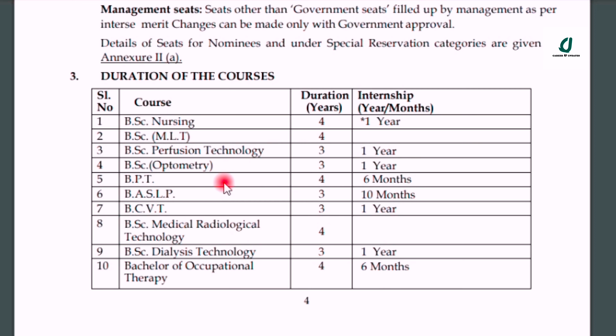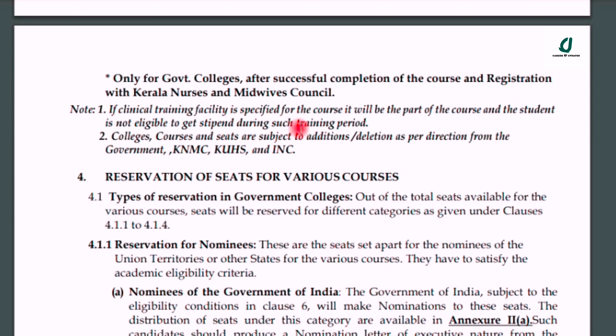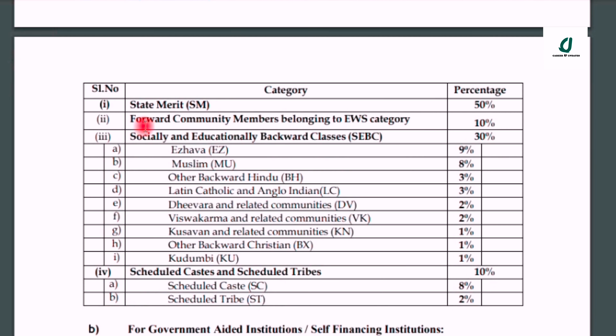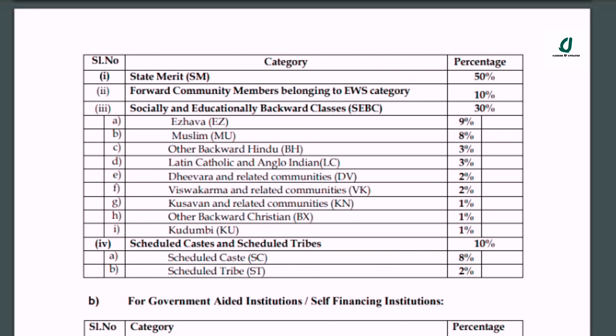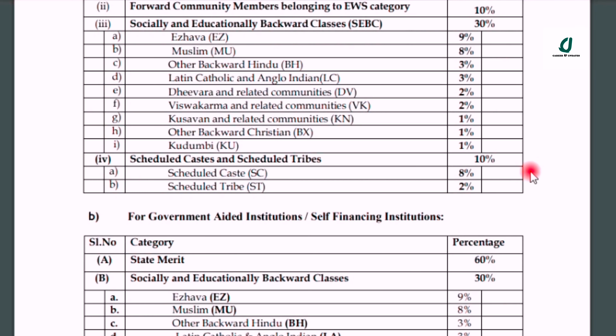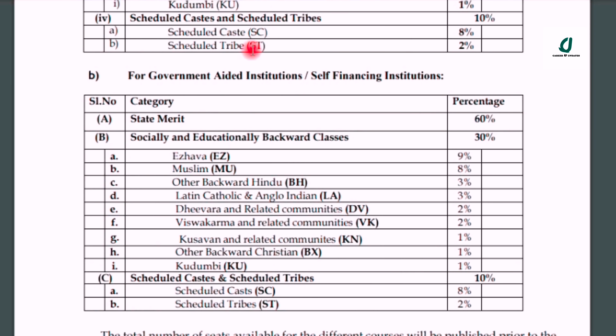Optometry has 3 courses, BPT has 4 courses, BASLP has 3 courses, BCVT has 3 courses, Radiological Technology has 4 courses, and BSc Dialysis has 3 courses. BSc MLT has 4 courses and BSc Perfusion has 3 courses. We have covered the details of the government college and reservation percentages, including EWS support.